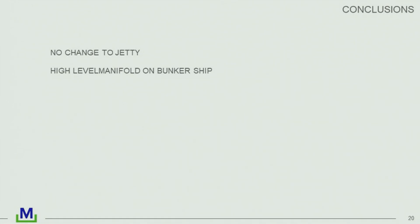So there are two lessons to be learned from the studies we've done for our clients. They don't want to change the jetties being designed for big ships, but they do want the bunker ships to arrive with two levels of manifold. And that's it. Thank you.